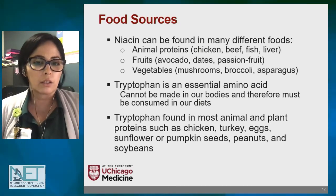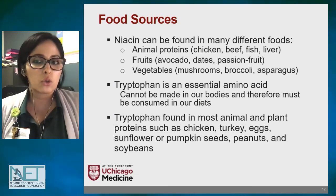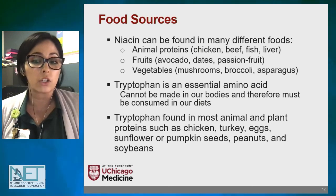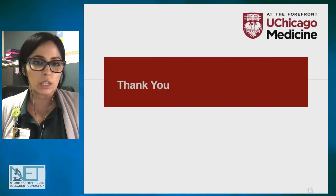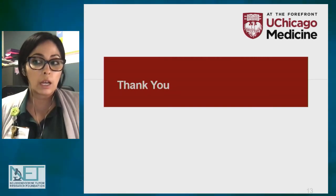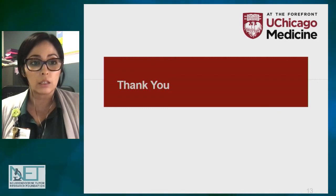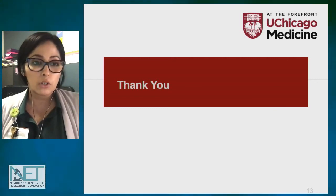The balance these amino acids play is just one of the reasons why it's important to seek out an oncology dietitian. These brief explanations are just the tip of the iceberg — neuroendocrine tumor patients have very unique needs compared to other oncology patients. Thank you for your time.